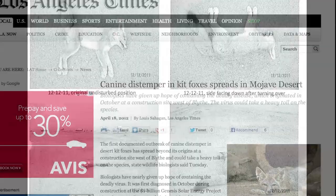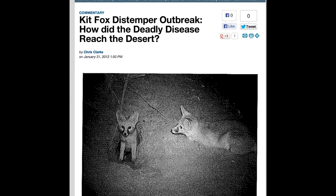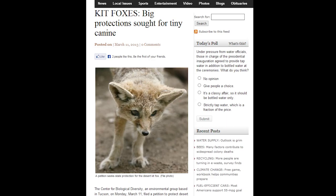Stress from being displaced by construction allowed the virus to spread among them. The origin of the outbreak remains unknown, but foxes continued to die up to 25 miles away from the site. In 2013, the California Fish and Game Commission rejected a petition to list the Desert Kit Fox as threatened, due to a lack of information on the species.